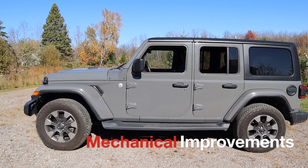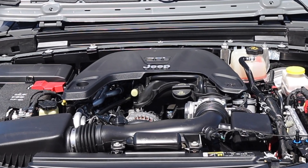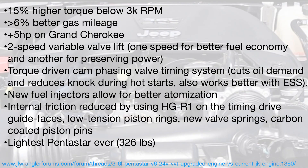Then of course there are the mechanical improvements, such as the addition of the new ZF eight-speed automatic transmission to assist in fuel efficiency, and then the upgraded Pentastar with all the improvements listed in this graphic. The link to this graphic will be in the description if you want to read more.